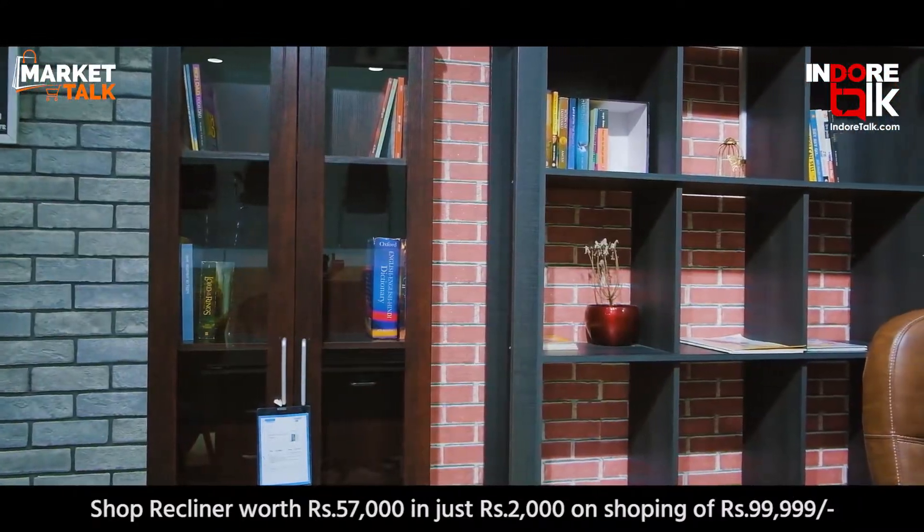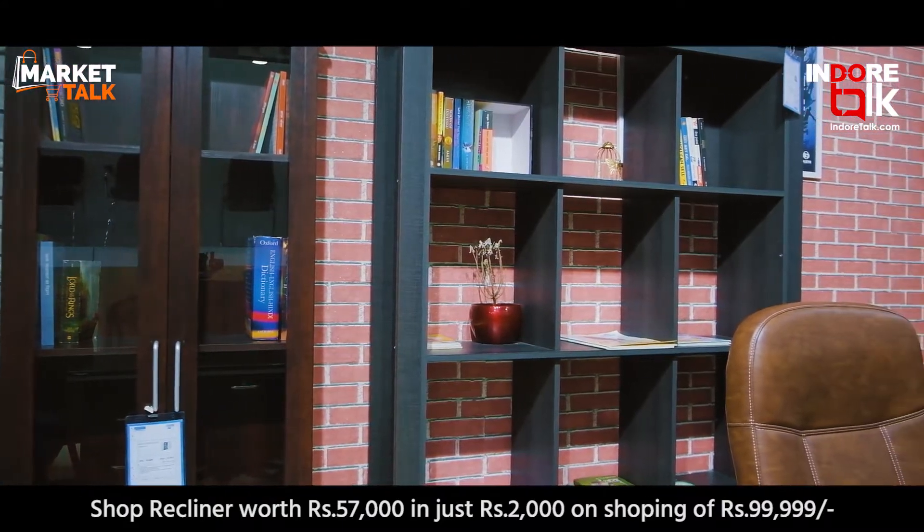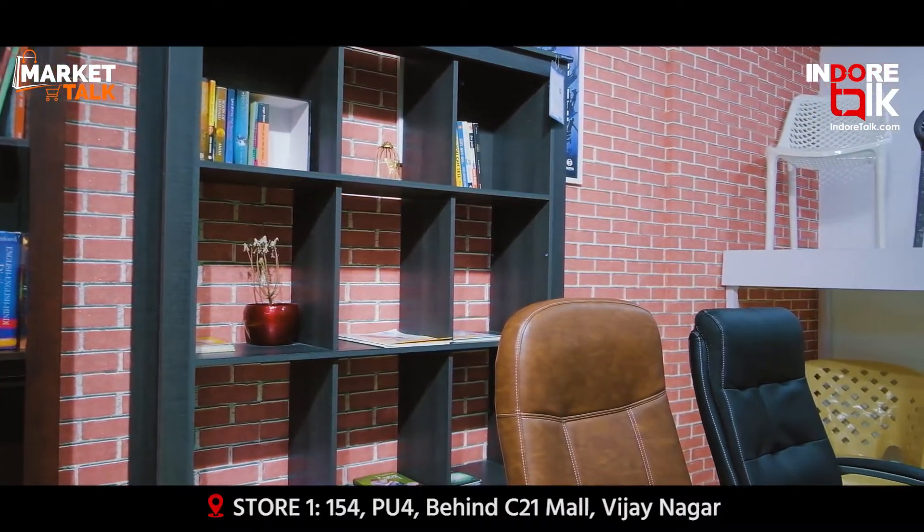Nilkamal Furniture has a variety of designs of bookshelves that can give your home library the ultimate look and storage options.